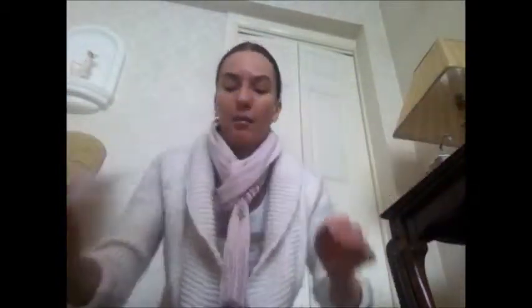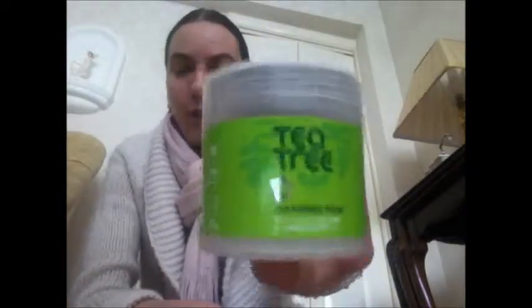The first I've got is these Hello Kitty wipes. I really love these — they're only a pound from the Bargain Shop, so a pretty good bargain. I've gone through all of them, so I will be repurchasing. They're really good for your makeup and cleansing your face.